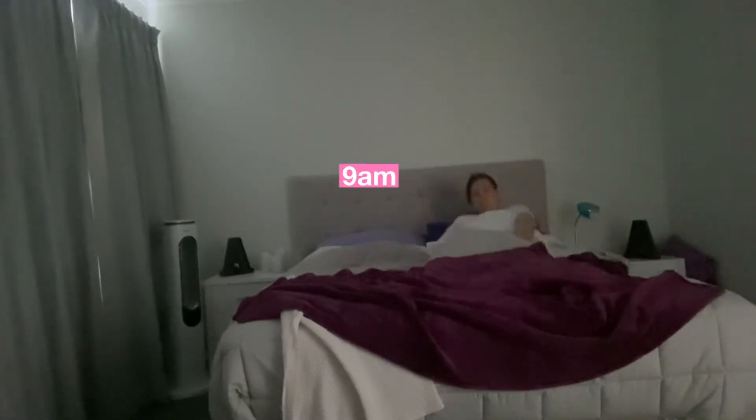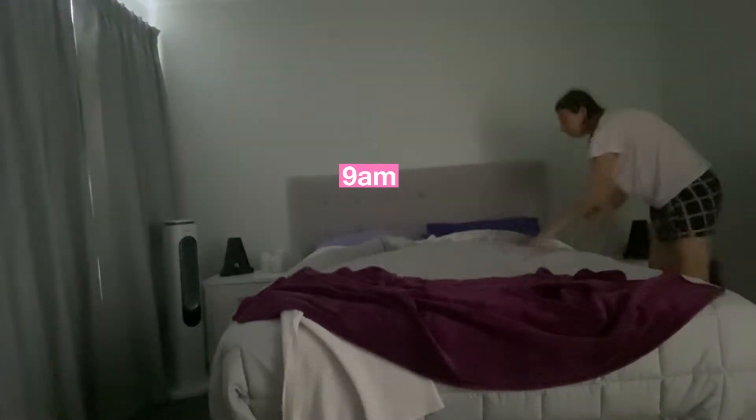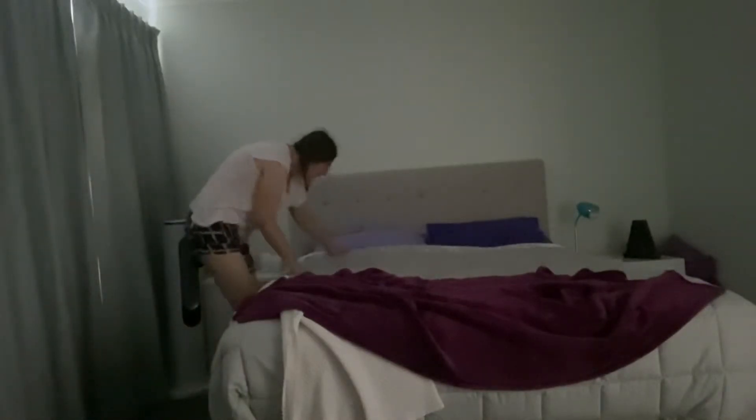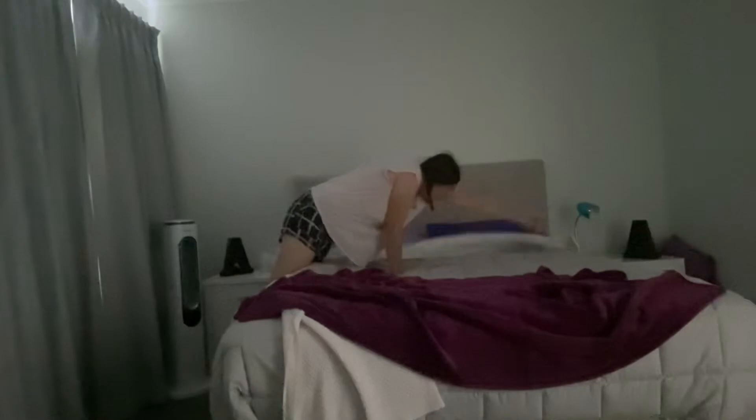I always start my mornings off around 7:30 to 8:30, usually going on my phone for about half an hour. Then depending on what kind of mood I'm in, I'll either kind of make my bed by just making it look presentable, or I'll actually put more effort in and put pillows on it and everything.